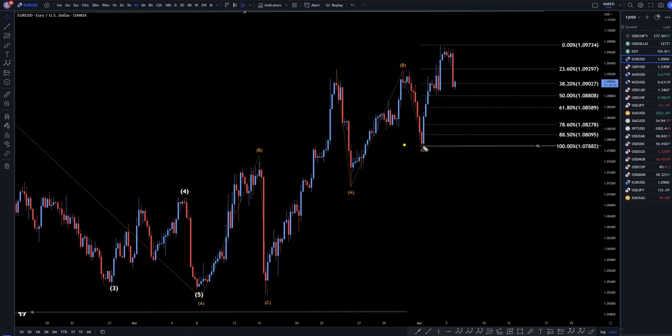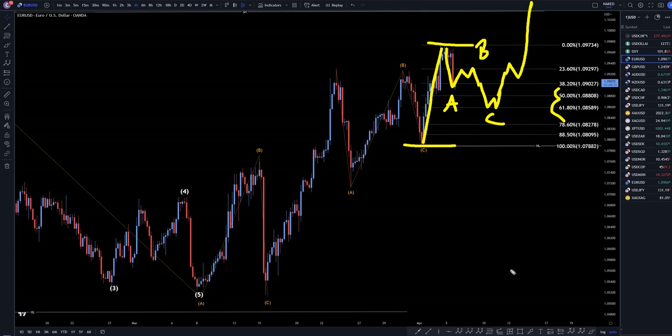On the four-hour time frame, I've got my Fibonacci retracement measuring this last wave up. With this positive move down, we could say that this last wave is over. I think we have a wave A down. I think the next move up is going to be a wave B, and then down again for wave C. I'd say the 50 or the 61 Fibonacci level is the most likely place for this to end, with the ABC correction most likely continuing the uptrend.